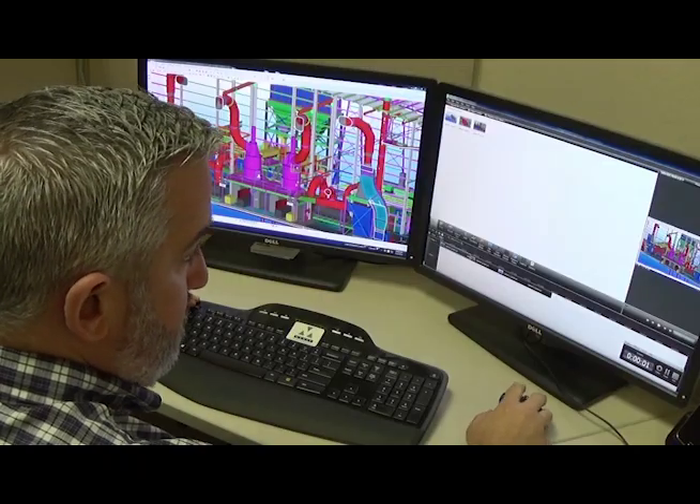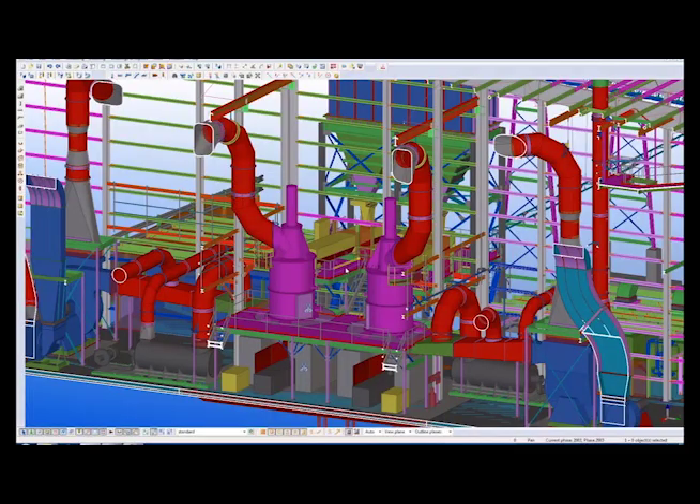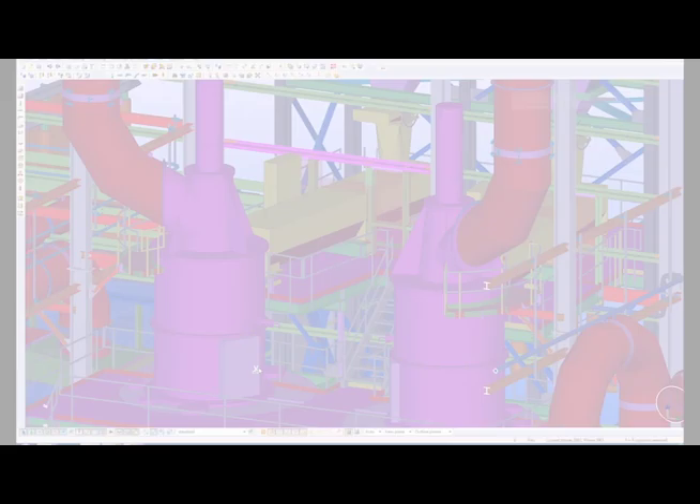Columns are defined to avoid interference with equipment, while the building structure is used as much as possible to support ductwork and other systems. The largest impact is on the quality of what we build.